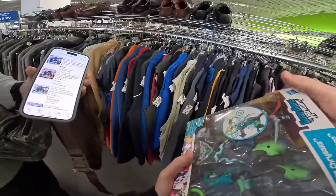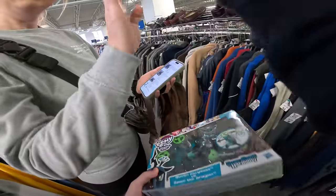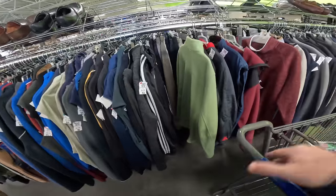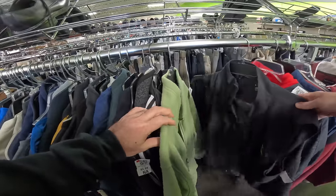How much is it? $3.90 — four bucks. That ain't too bad. Look at that — easy $70. I'm telling you, anybody can do this: walk into a Goodwill, pay four bucks, walk out with $70.